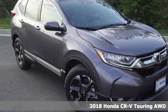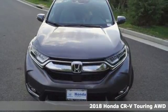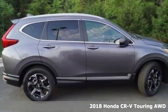It's a 2018 Honda CR-V. Every Honda is designed with the driver in mind, and with features like these, every drive is a pleasure.